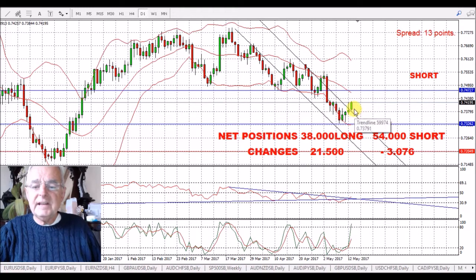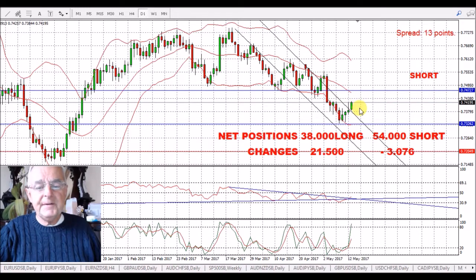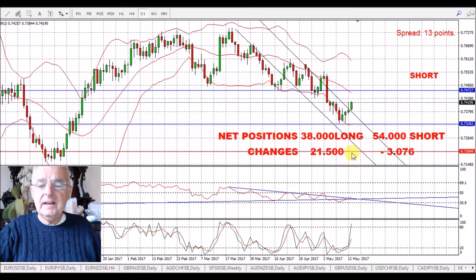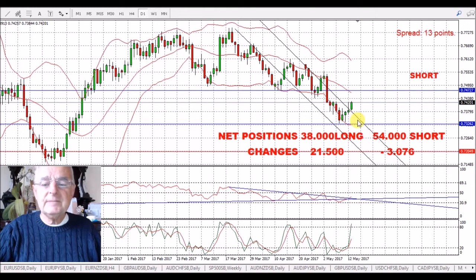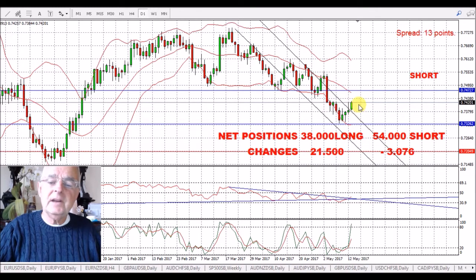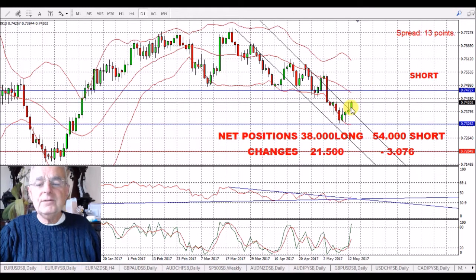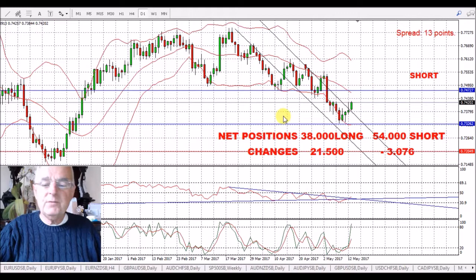We've had this nice green candle this morning. The commitment of traders showed 21,000 extra long positions, which still makes it overall short, but we're expecting a bit of a retracement up here. I've put a line in at 74,727 — I wouldn't be surprised if it overshoots a little bit. We like to be short this pair; we're totally out at the moment, so we're waiting for a climb back up to about 75.